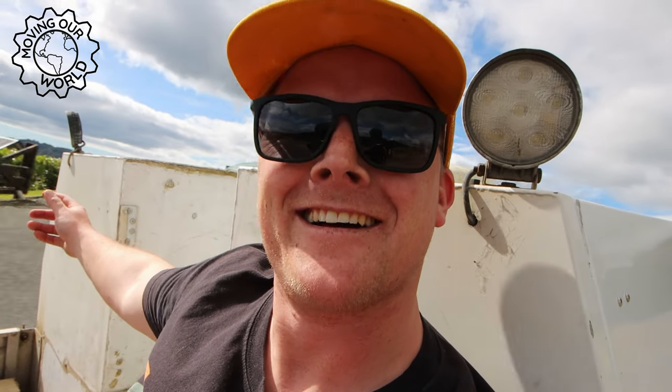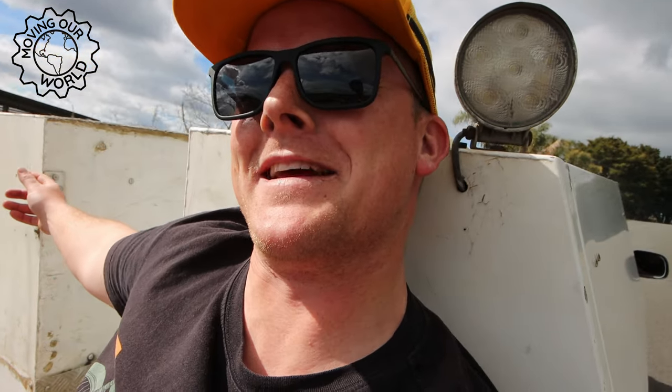Welcome to Moving Our World. I'm on the back of a ute filming a two-stroke car. Please watch because I almost died making this episode.